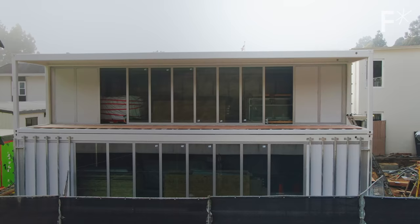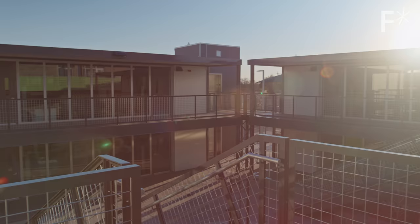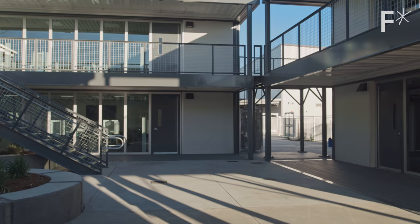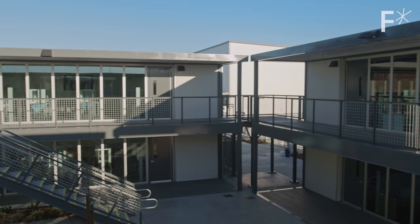IMOD is focused on building classrooms right now, because apparently children need to learn somewhere that's not a Zoom conference. When we went out to see them put the final touches on this school, we never would have guessed that it was modular prefab. Typically, it would take 9 to 15 months to manufacture a classroom out in the field.